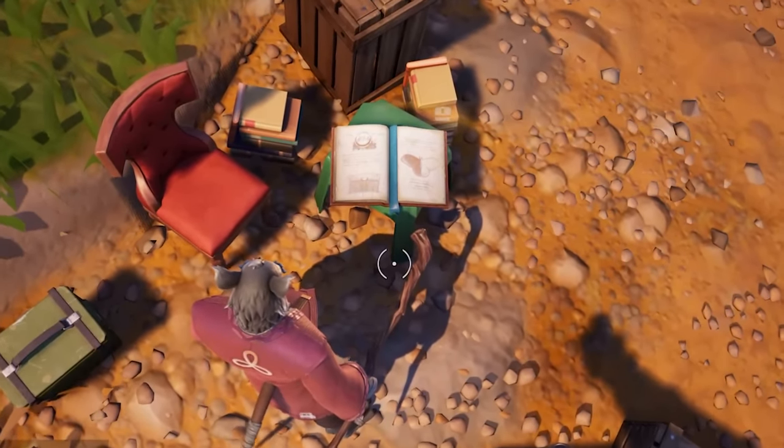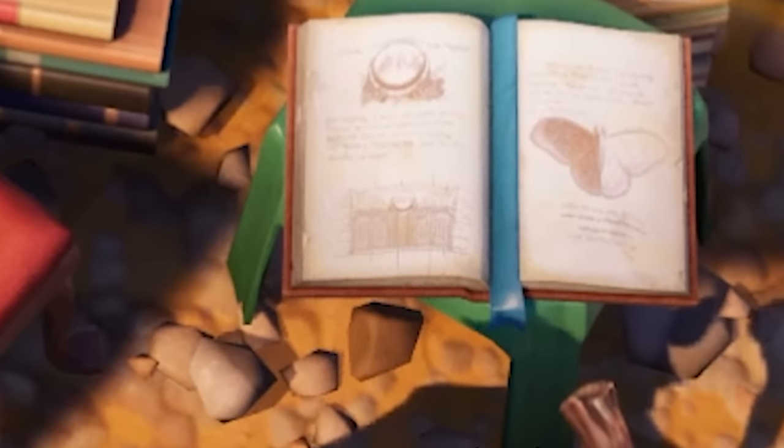That is 100% Valera's book that was at her location. And that's the secret artifact.